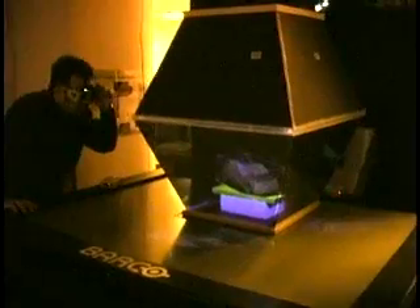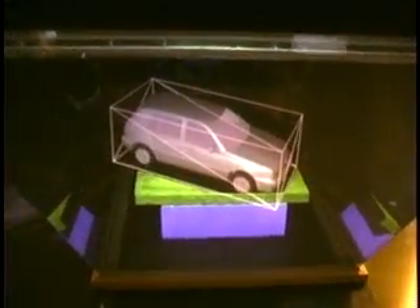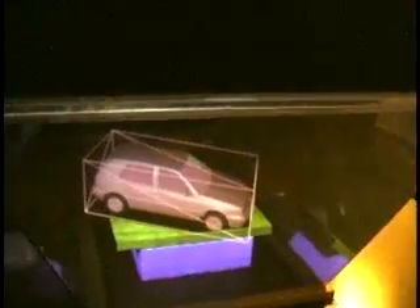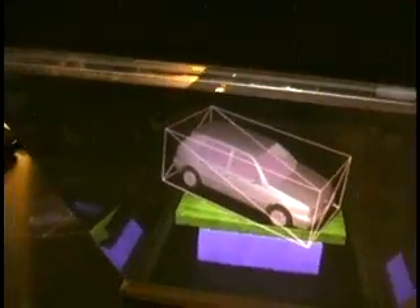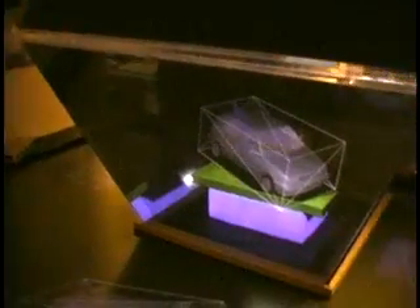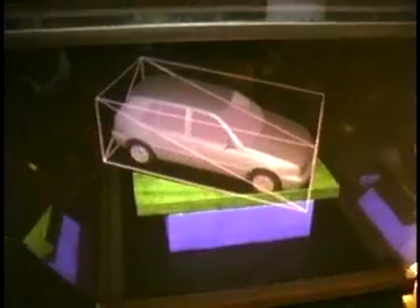The Virtual Showcase is a new projection-based and application-specific augmented reality display that offers an innovative way of accessing, presenting, and interacting with scientific and cultural content. Conceptually, the Virtual Showcase is compatible to the conventional showcases used, for instance, by museums. However, it allows the display of computer-generated 3D graphics and animations together with real artifacts within the same spatial space.